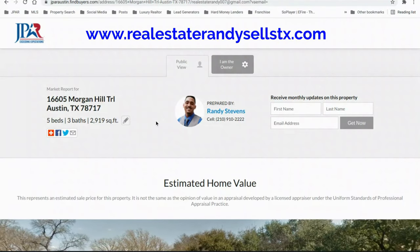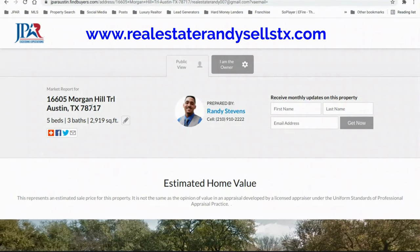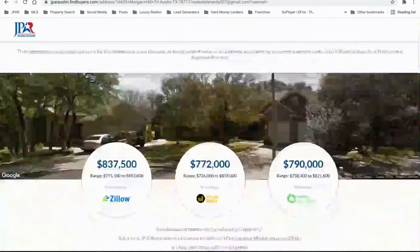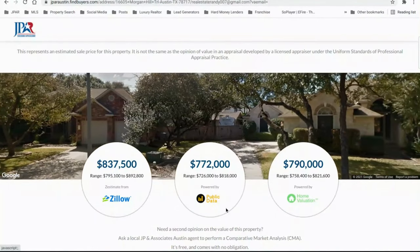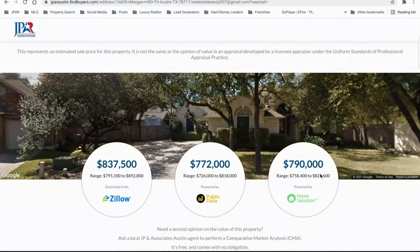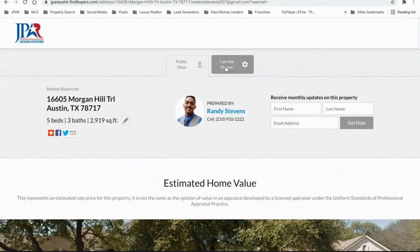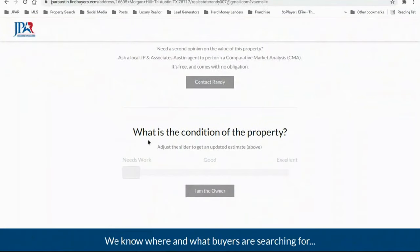I'll put the website in the description. I picked one of the homes that just recently sold on Morgan Hills Trail — it sold for $815,000. When you come down here, it gives you an estimated value using three different sources: Zillow, Public Data, and Home Valuation. The numbers are relatively close to what I mentioned homes are selling for. If you are the owner, you can click on the owners tab and enter more information for a more accurate number. It asks about the condition of the property — whether it needs work, is good, or excellent — and as you change that, your values will change.